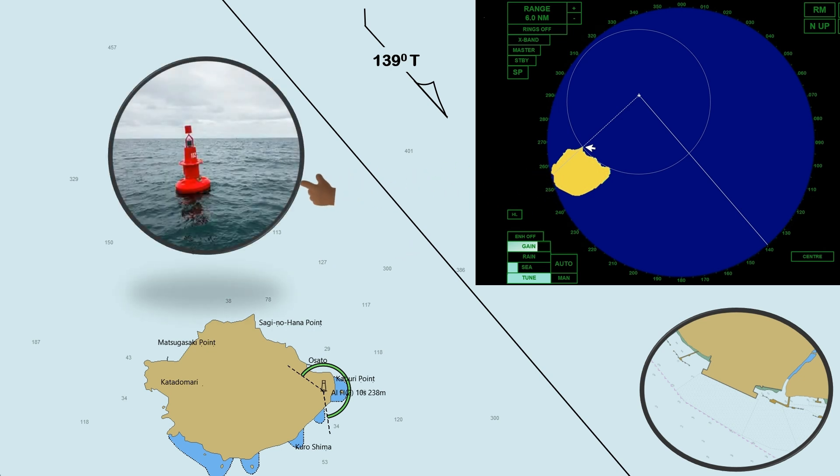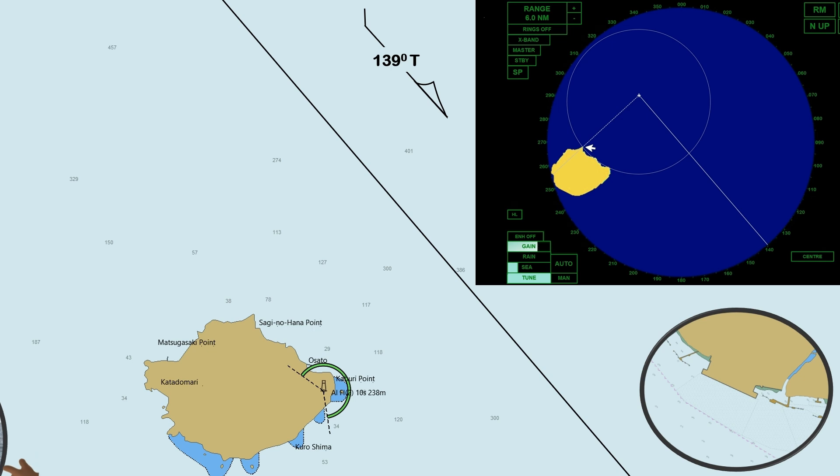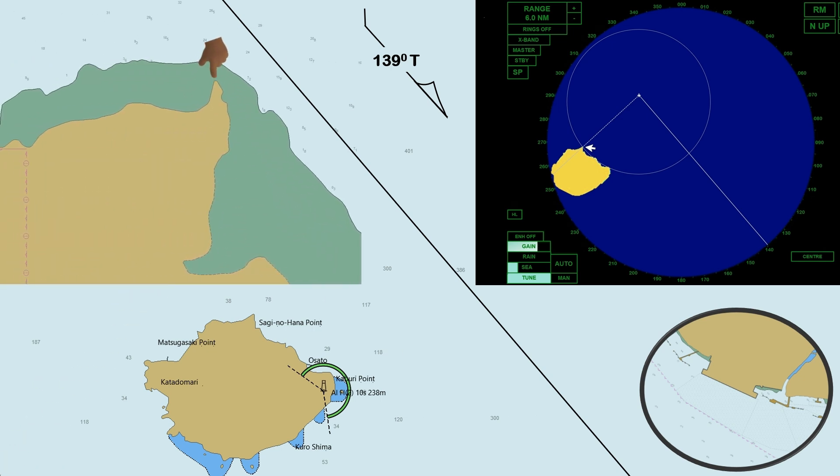Buoys and other floating objects cannot be used as reference points as they might drift away anytime. Shorelines or headlands like this with drying heights are not reliable reference points, because they might be above the water at the time we take the bearing and range.